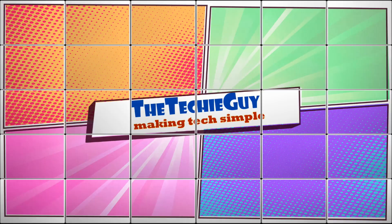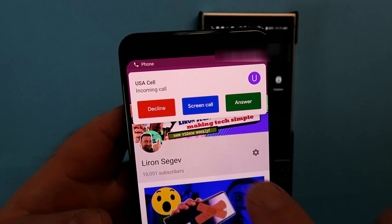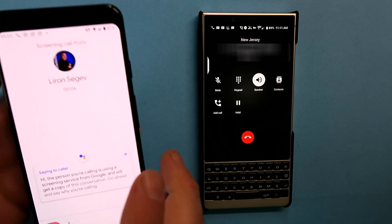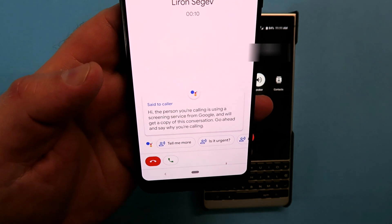I'm going to call from the BlackBerry phone to the Pixel 3, and you can see that it says 'Screen Call.' The caller hears: 'Hi, the person you're calling is using a screening service from Google and we'll get a copy of this conversation. Go ahead and say why you're calling.' That's the audible message that the person dialing will hear when you use Screen Call.